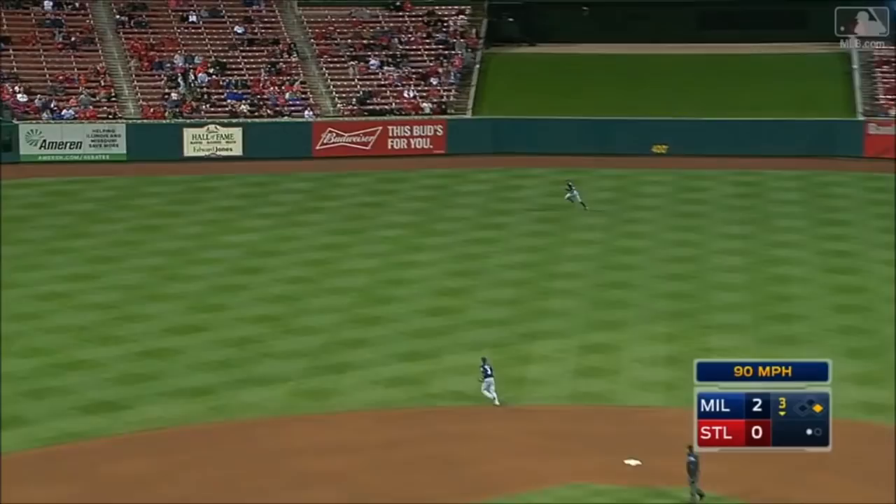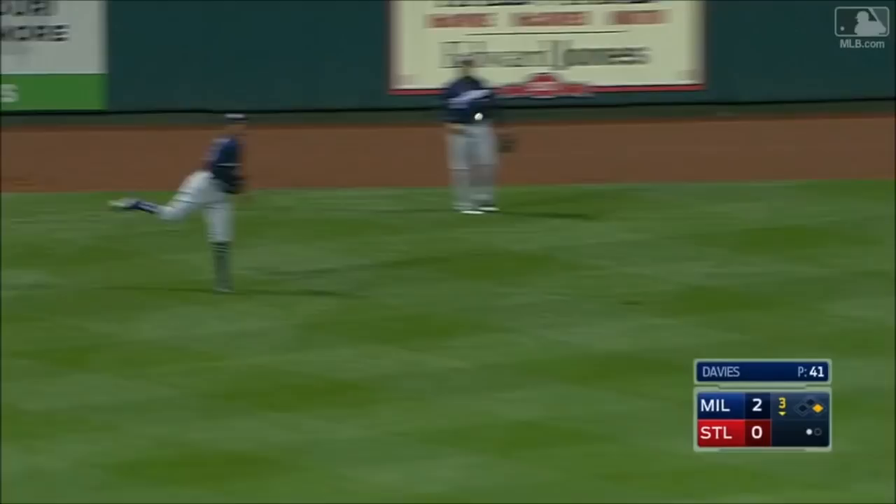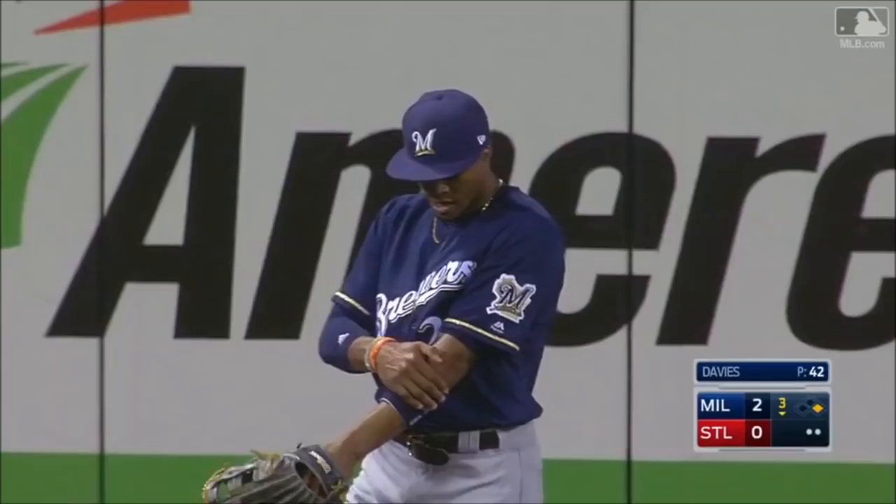Fly ball off the bat of Carpenter, long run — Broxton reaches out and makes a tremendous catch in left center field. That is tremendous. Good jump, good angle.